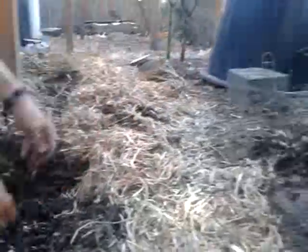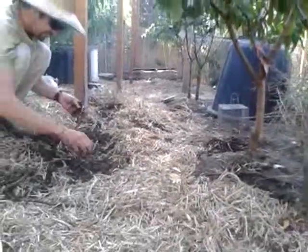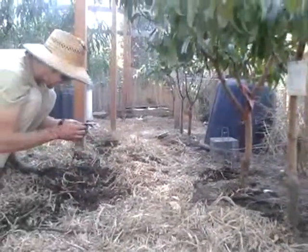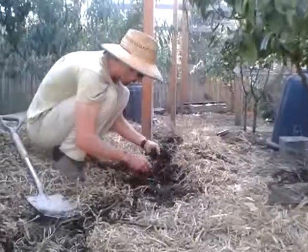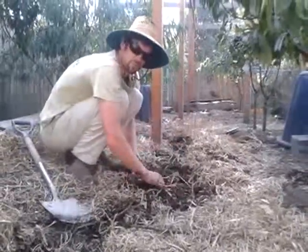And that can be lifted up onto the fruit trees, which are on raised mounds, or the fruit trees will find it with their roots. So it's really exciting to see the soil enriching happening and the situation where you've got happy ducks and chooks and happy fruit trees. Thank you.